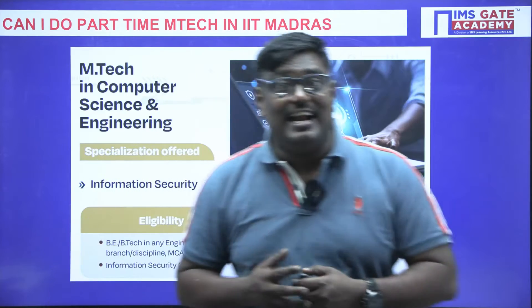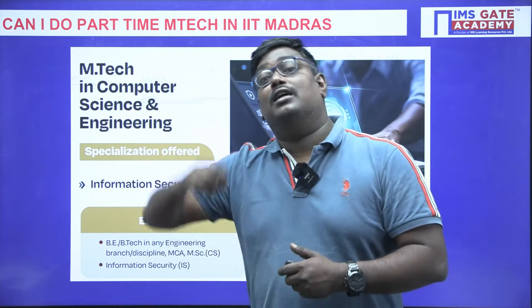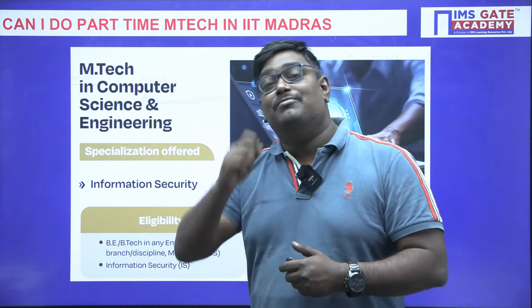Getting a seat in IIT Madras is a big dream. If you want to prepare for the interview, you should have basic knowledge, and GATE preparation will definitely help you.